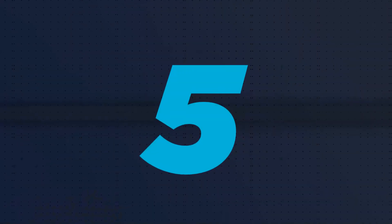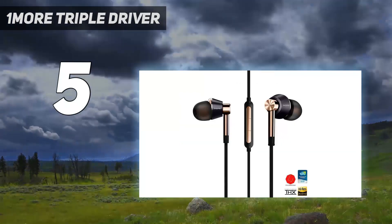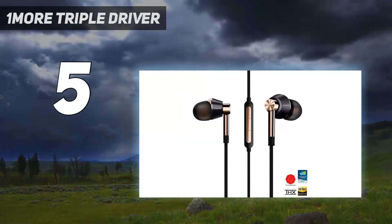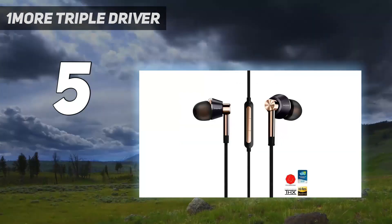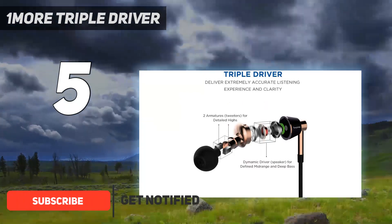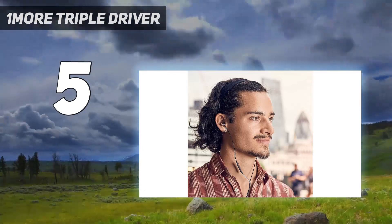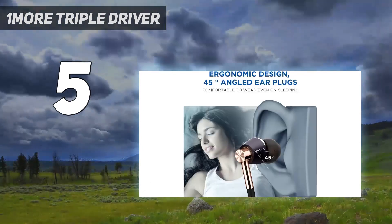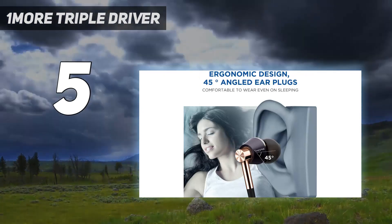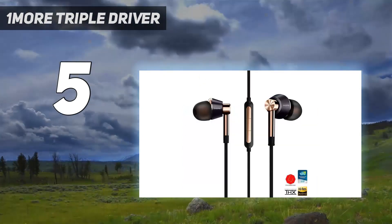Starting at number 5: One More Triple Driver. The One More Triple Driver in-ear headphones provide an amazing level of audio quality for their price. And with a choice of silver or gold accents, they look really slick too. An inbuilt remote means you can subtly adjust your music playback without taking your phone out of your pocket, handy if you're sneakily listening to music during class, while triple-layer dynamic drivers mean your tunes should sound incredible.